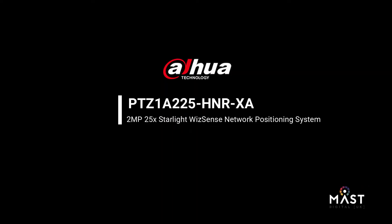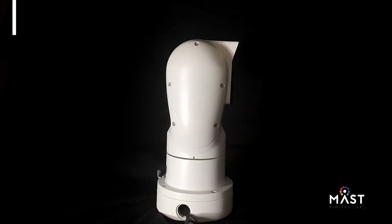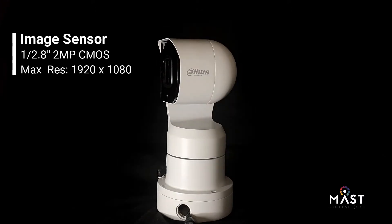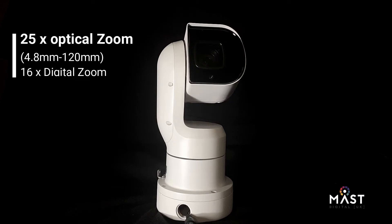This is a quick overview of the PTZ-1A225 HNR-XA, which is a neat little PTZ from Dauer. With a 2MP image sensor and 25x optical zoom, this PTZ offers great clarity whether viewing from your smartphone or monitor.